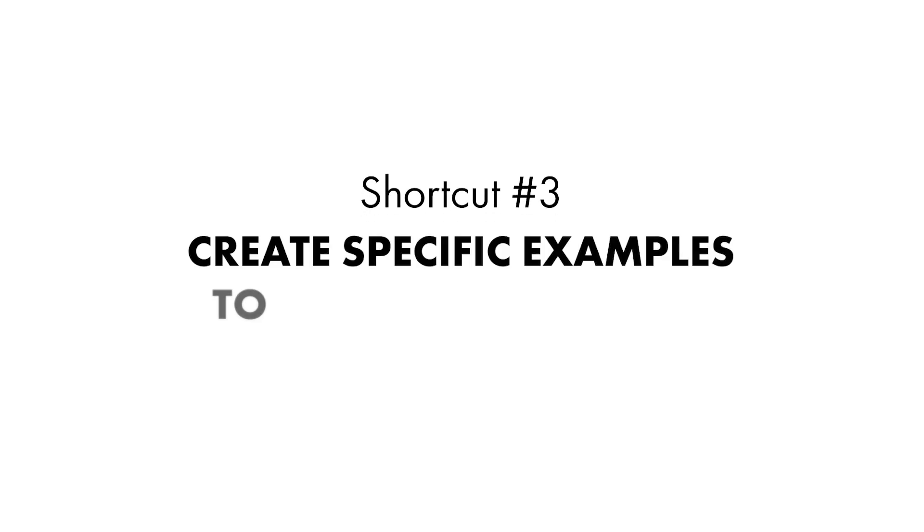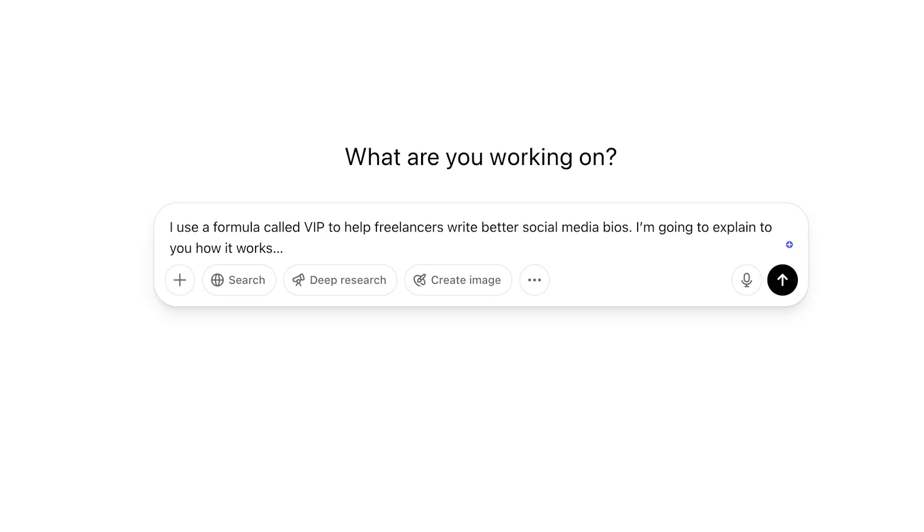Shortcut number three: create specific examples to demonstrate ideas. I literally just used this one to help me come up with examples to demonstrate a framework I was teaching. This can be really useful if you're teaching a course, building a presentation, hosting a masterclass, or even posting on social media. Examples are really powerful and help your students understand what you're saying. ChatGPT can help you come up with them as long as you clearly explain the formula, model, framework, or idea you're trying to get across. Open a new chat and enter a prompt like: "I have a formula called [insert your formula] that helps freelancers write better social bios. I'm going to explain to you how it works." Then explain your framework in as much detail as possible, just like you would to someone on your team — that helps ChatGPT come up with really great examples.